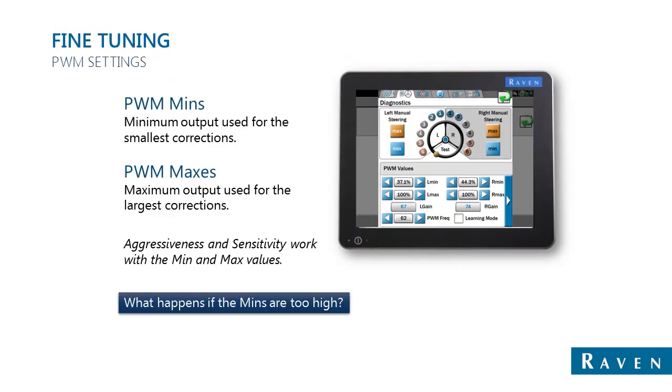Additional fine-tuning can be done if necessary to the PWM values. The main ones are PWM minimums and PWM maximums for both the left and the right side. PWM minimums take into account small corrections done mainly in online mode. If the minimums are too low, the machine will not steer until the system realizes it isn't steering and will start bumping up to higher duty cycles.